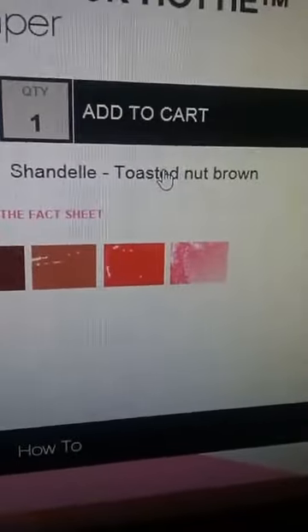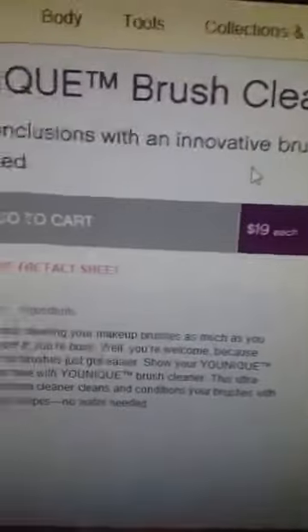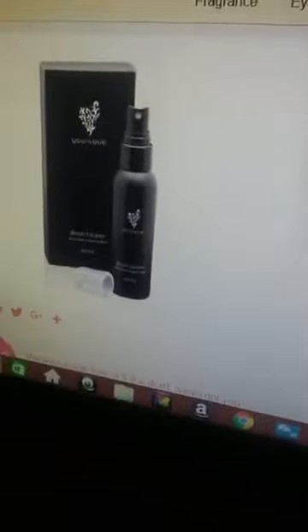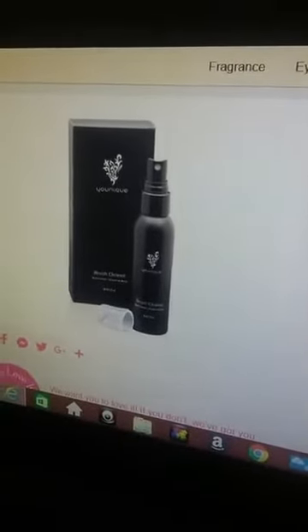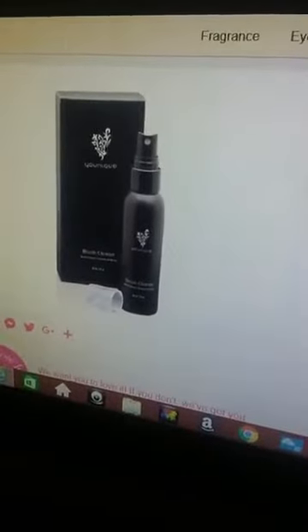We also got our brush cleaner back! You go to Tools, then go down to where it says 'Other' on my website — just click the website link below. See right there where it says 'Unique Brush Cleaner'? It pops right up. That's what everybody's been dying to have back on the site. I finally ordered one and it should be here by Tuesday.